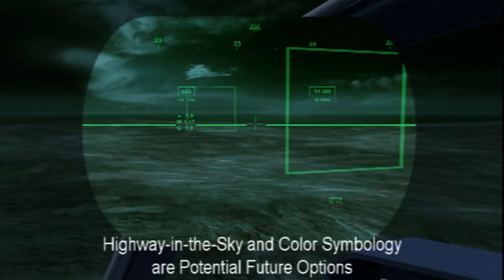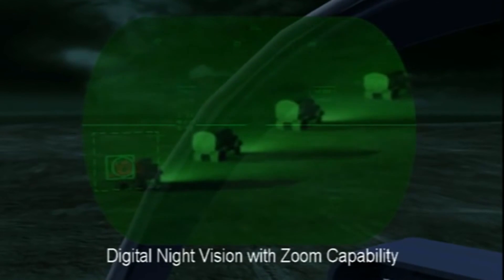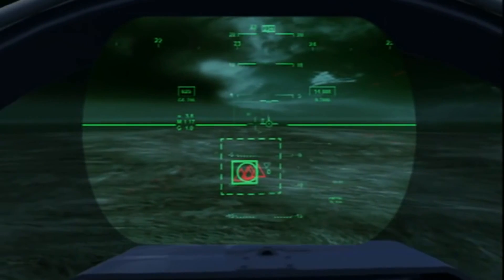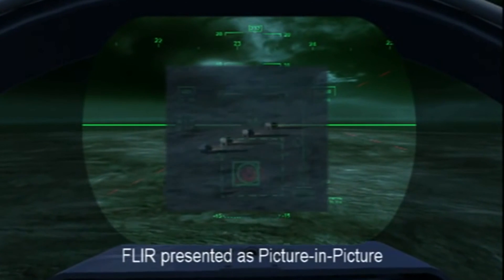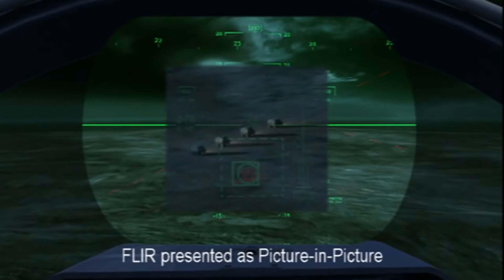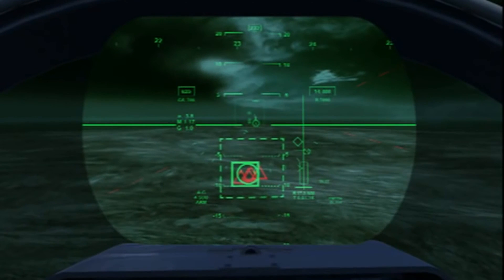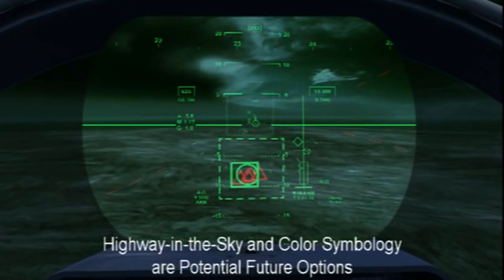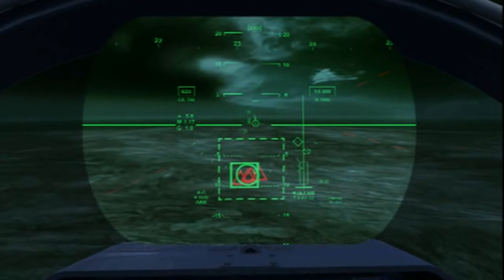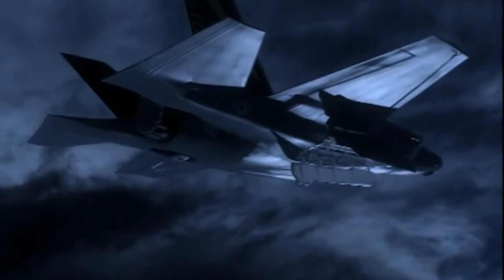The pilot detects movement at 10 o'clock via advanced AMTI processing and verifies the vehicles are hostile with Digenite. The pilot then selects his FLIR to zoom in and verify the contacts as enemy combatants. The FLIR automatically locks on the HMD-established coordinates. Four vehicles are prioritized. ID validated. Weapons lock-on established. Four SDBs released.